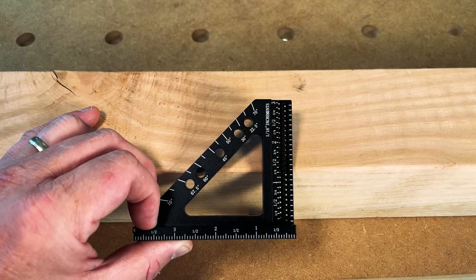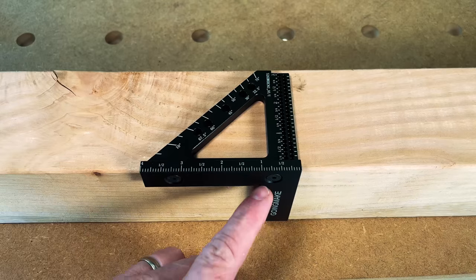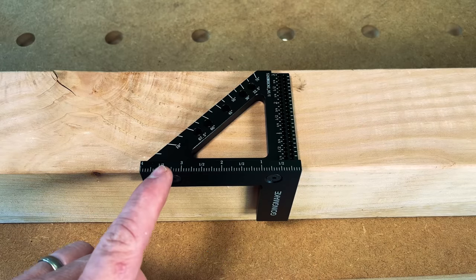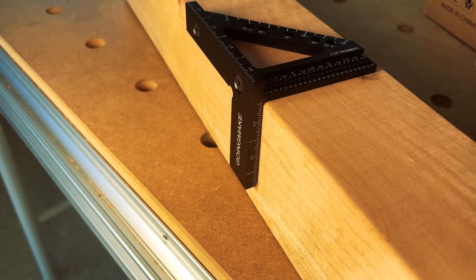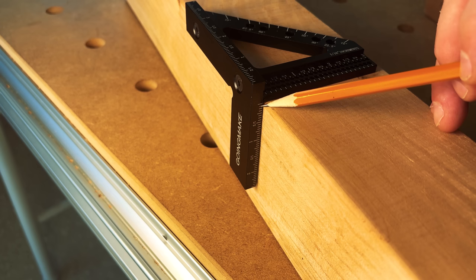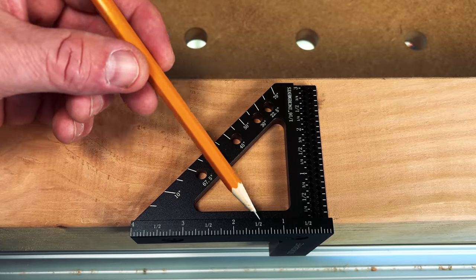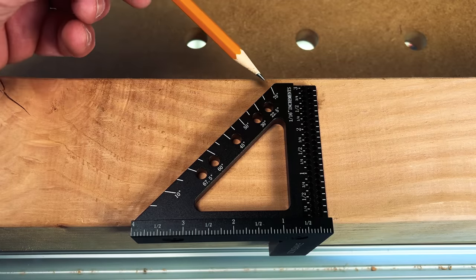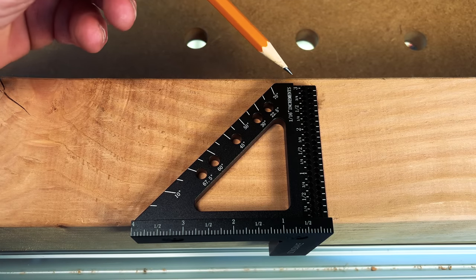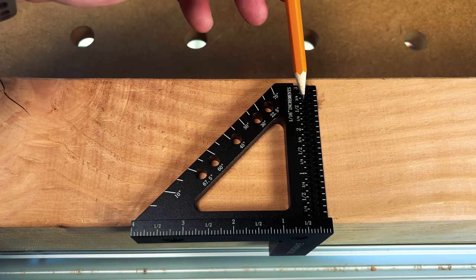If we look at the side profile, you can see that it looks like any other small speed square. But when rested on this 4x4, you can see it has an extra lip. This lip is a quarter of an inch thick and runs down the entire length of the square. There's a little rail that rests against the side of your workpiece, with markings so you can measure down from the top. There are also angle markings along the 45-degree rail, and 16th-of-an-inch increments with little scribe holes for your pencil.